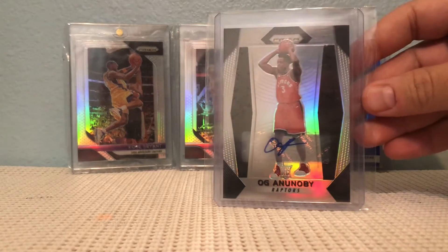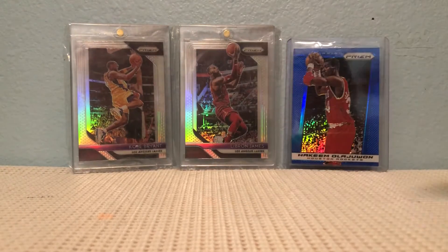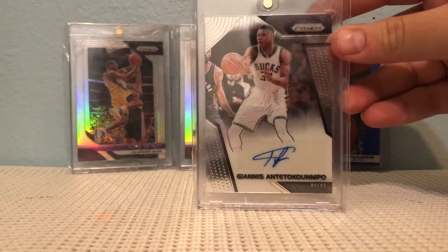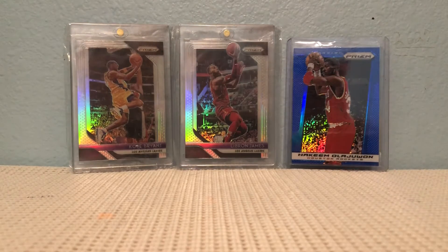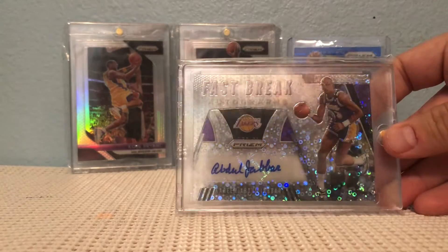OG Anunoby rookie autograph, an Antetokounmpo autograph, and a Kareem Abdul-Jabbar autograph from Fastbreak.